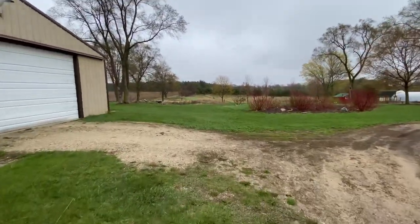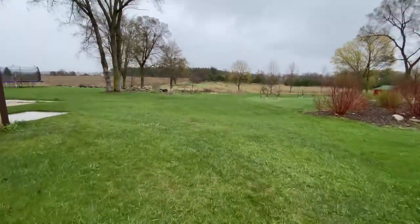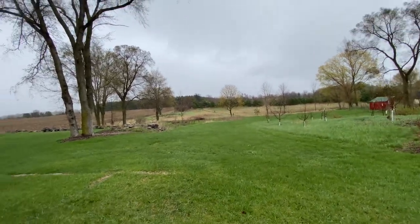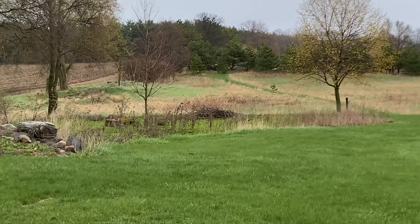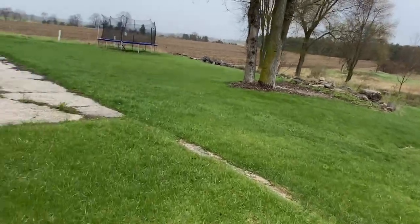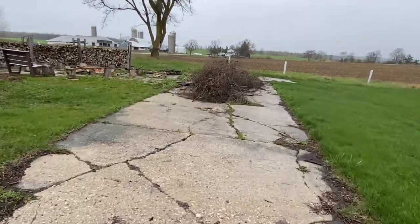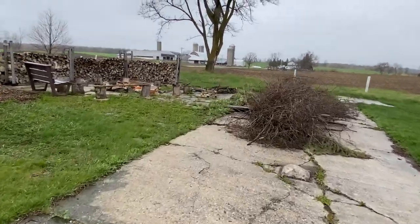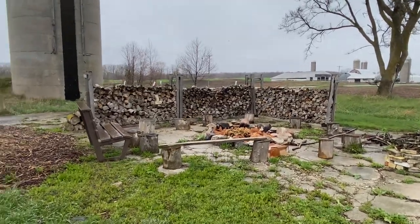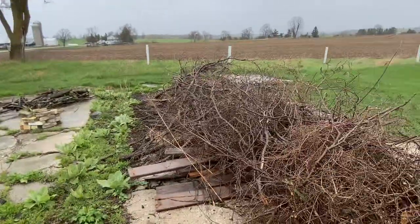We've got a tree in the garden that dropped over the garden, and another tree in that area that needs to be cut up and put in our wood pile. And this is just a brush pile from stuff that came down through the winter and late last fall. Here's our wood pile, an area that got mulched from wood clippings last year.